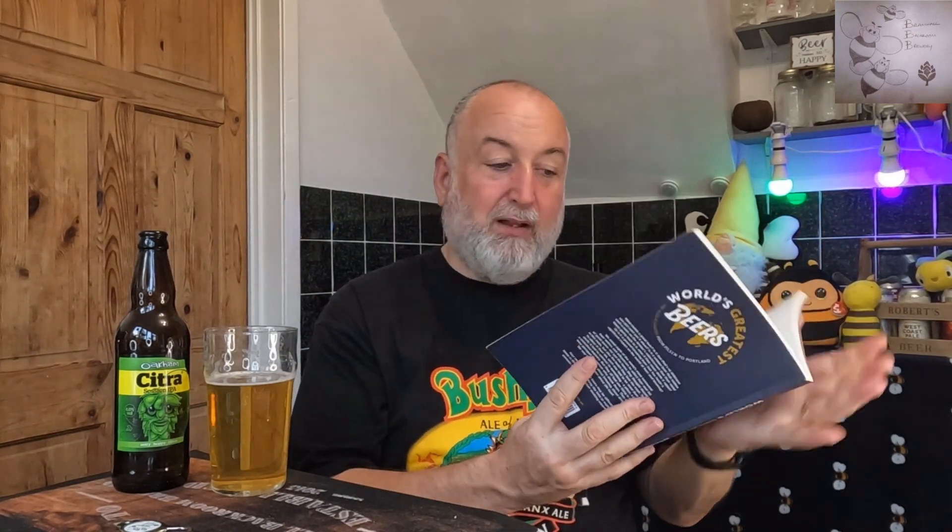The World's Greatest Beers book also mentions Citra. It says: 'In the constant noise of the new, it's important to remember the originals.' Nowadays Citra is one of the most commonly used hops in craft beer — brewers, beer geeks, and even casual drinkers are familiar with its name and the fruity, floral notes it contributes. But just a few short decades ago it didn't even exist.